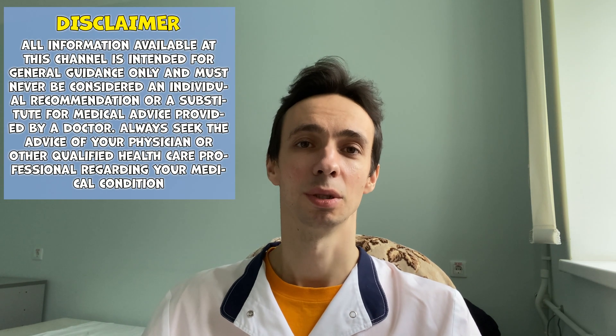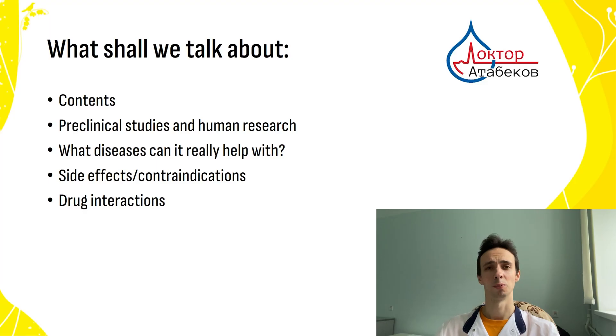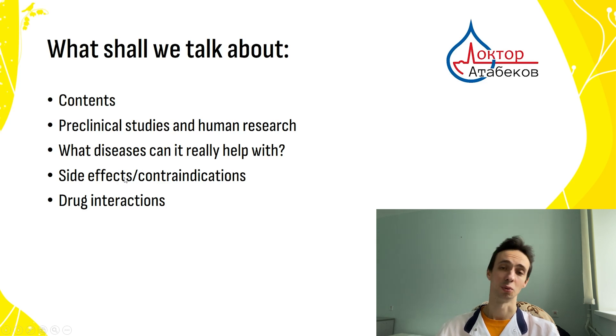Today we are talking about the next medicinal mushroom called Turkey's Tail, or Trametes versicolor, or Coriolus. We will talk about its contents, available pre-clinical studies and human studies, what diseases it can be used for, and what are the side effects and contraindications. So let's get started!